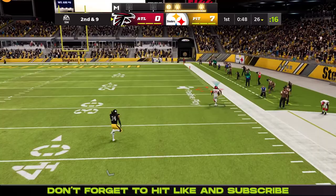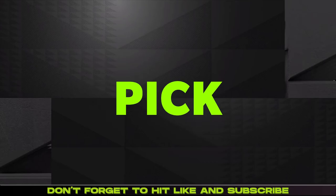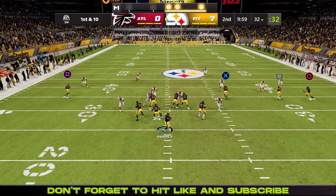What an addition Max Rush has been. Matt Ryan throws off his back foot — JC Jackson picks that one off. JC Jackson with his first interception as a Pittsburgh Steeler. Matt Ryan threw this one off his back foot, felt the pressure from Shelton and Watt, and just lofted it up to get picked off.